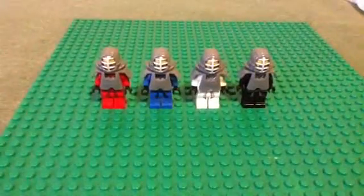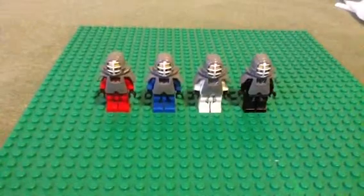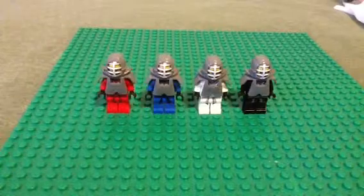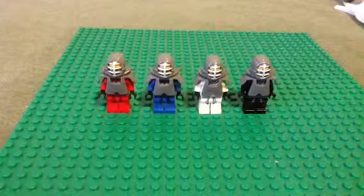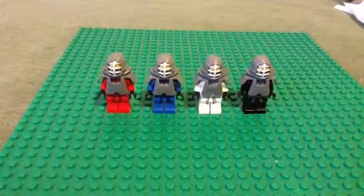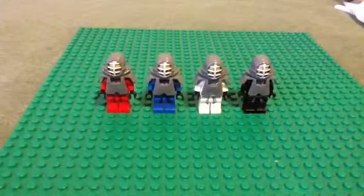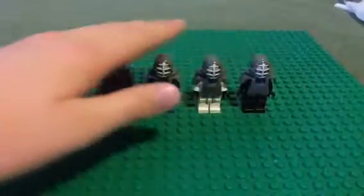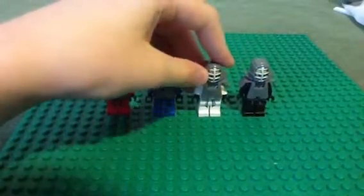Hey YouTube, today I'll just be showing you all four kendo ninjas. Probably don't care because you've already seen them. Maybe I'll do the elemental robes ninjas next. These are the kendo ninjas, or training armor ninjas, or whatever you want to call them.